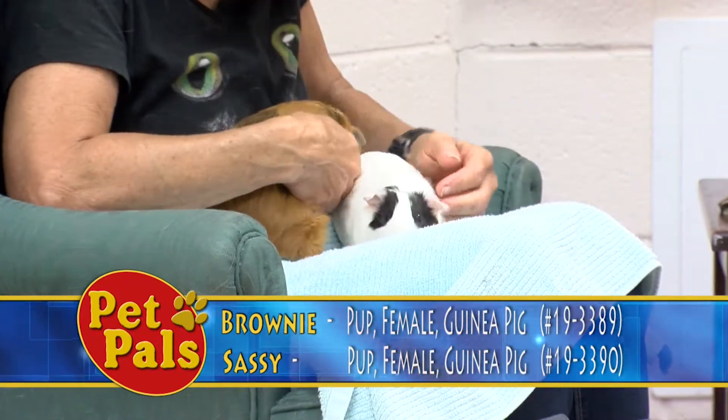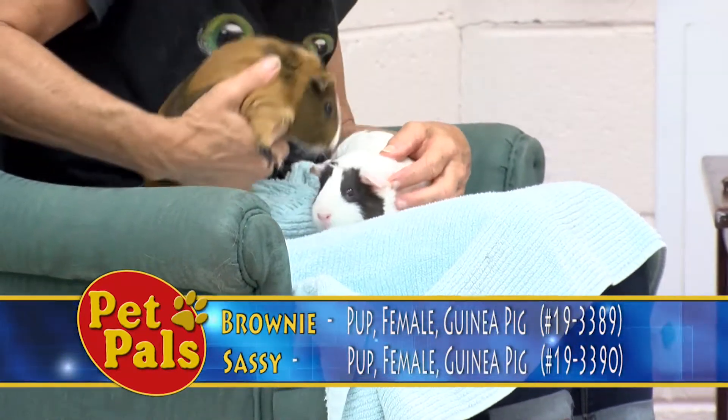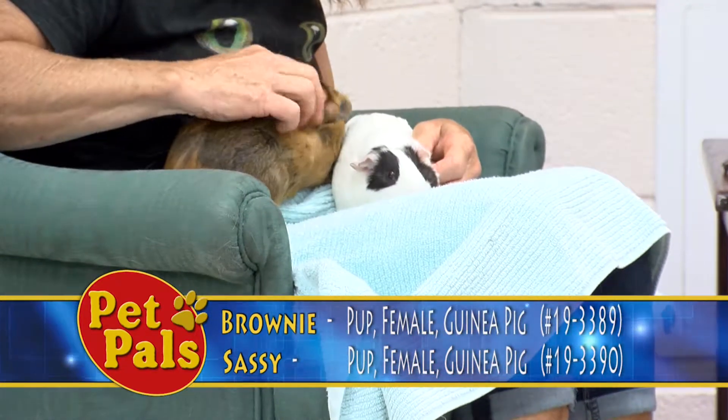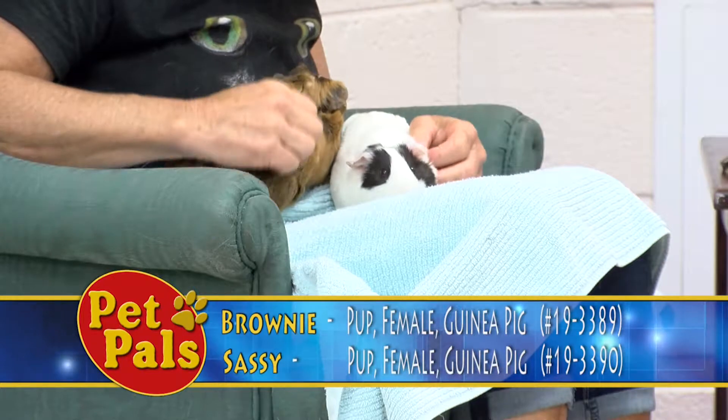Their owner was moving. Sushi and Dumpling were adopted, and now we just have these guys left and they need to be adopted together — we will not separate them.